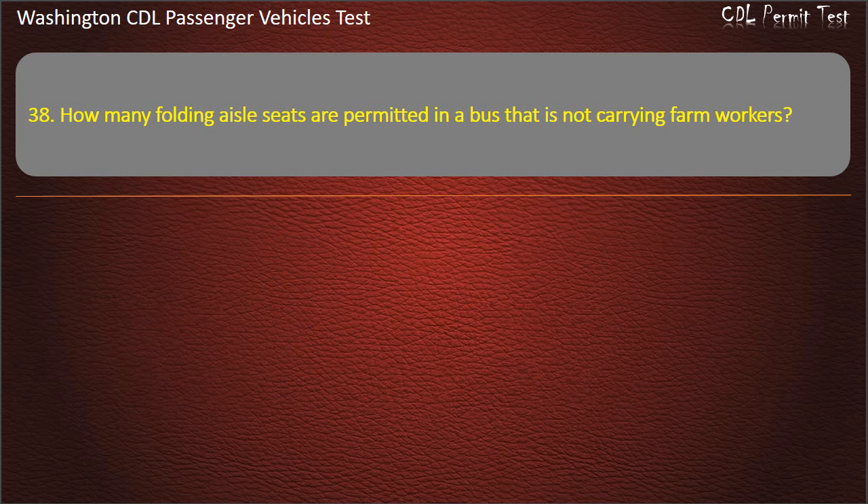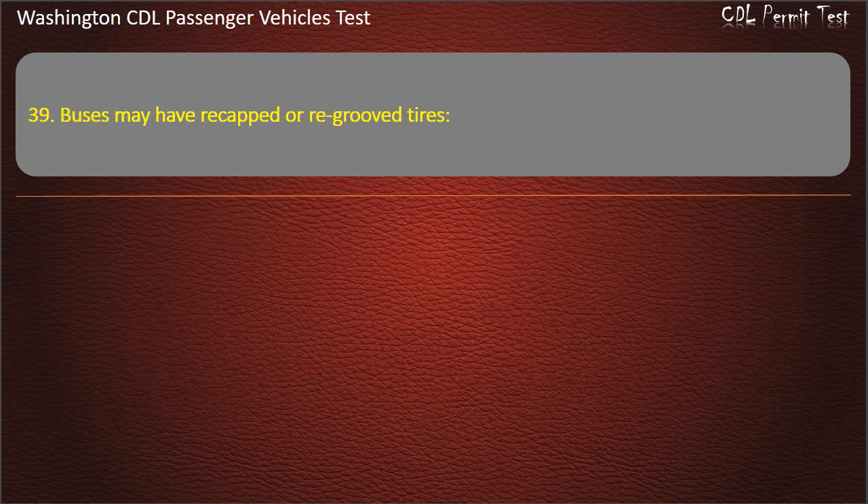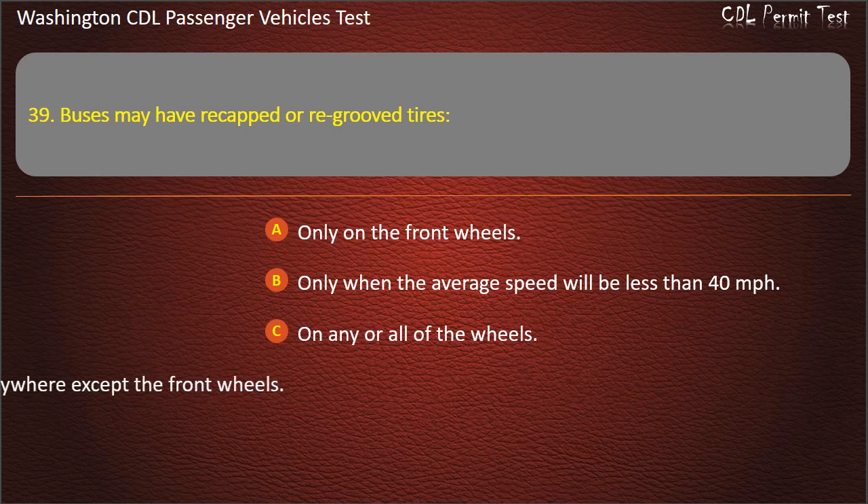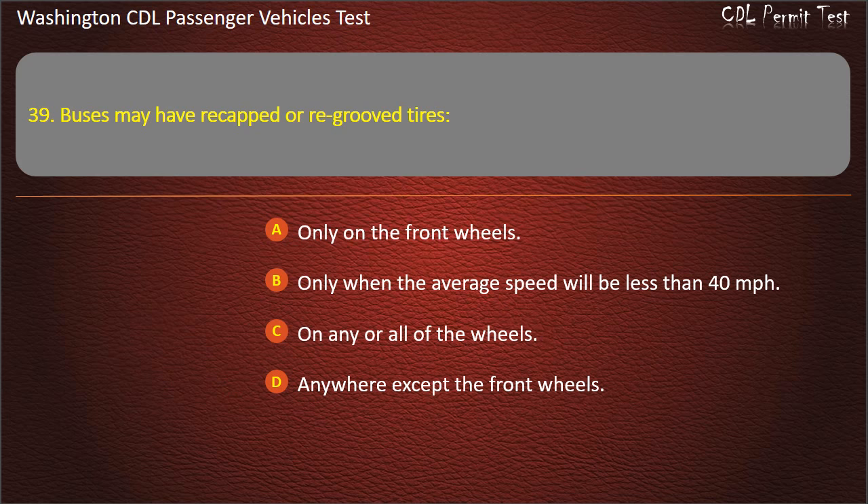Question 39. Buses may have re-capped or re-grooved tires: only on the front wheels, only when the average speed will be less than 40 mph, on any or all of the wheels, or anywhere except the front wheels. Answer: Anywhere except the front wheels.